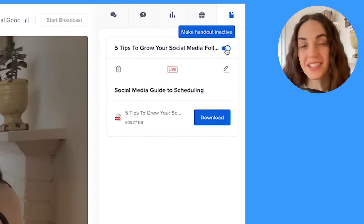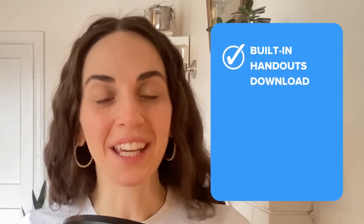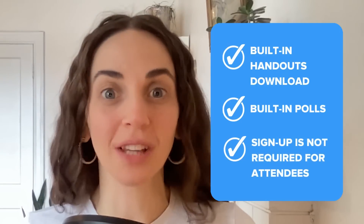What's great is that you can do all of this right inside the studio. You don't need to email handouts separately or create a feedback survey on another platform. Your registrants don't even need to sign up for Webinar Ninja to attend your live webinar.